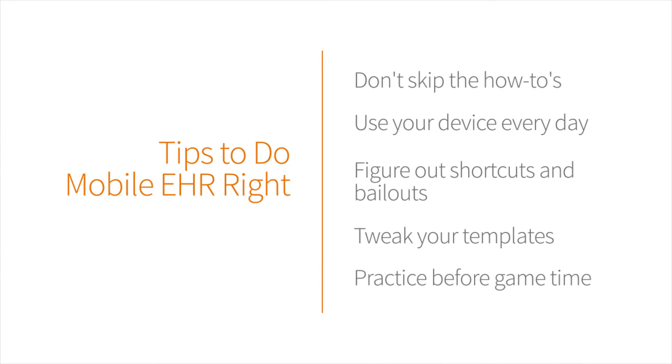Five, practice before game time. Don't wait till the patient comes in to start your trial documentation. Documenting a handful of old notes on the patient may help you get comfortable and adapt your style of documentation to the software.